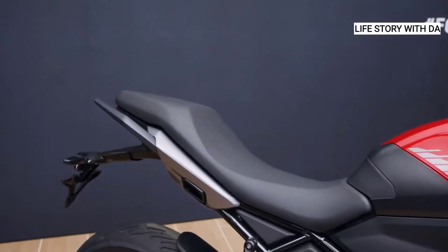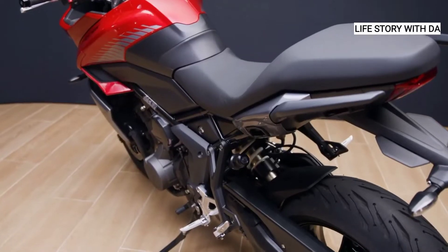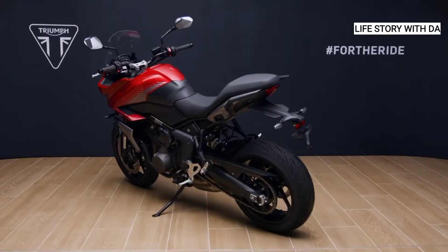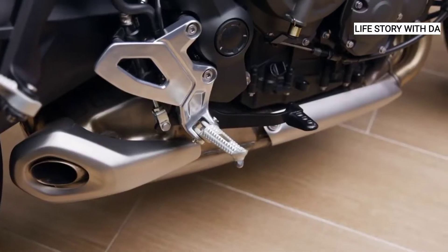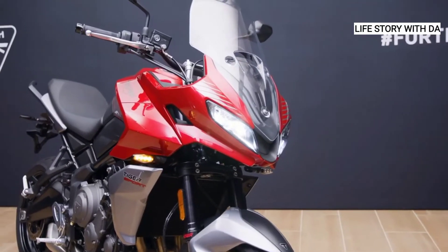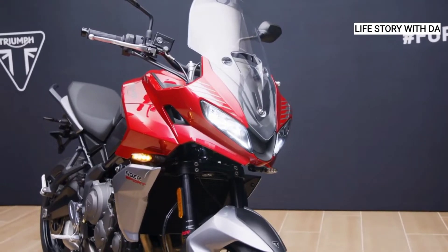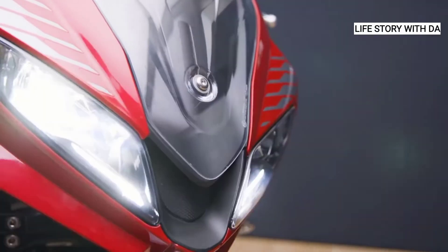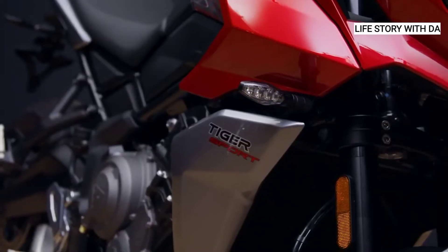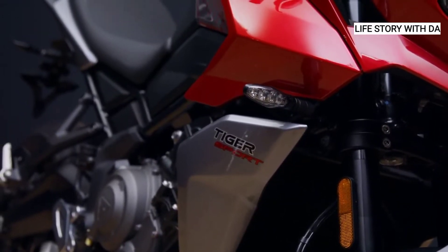The Tiger Sport 660 is light and agile, perfectly balanced and easy to control, with precise steering aided by lightweight aluminium tapered handlebars delivering a commanding and comfortable riding position. The twin seat is practical and comfortable with an accessible seat height of 835 millimeters, and there are ergonomically optimised pillion grab handles fitted as standard.